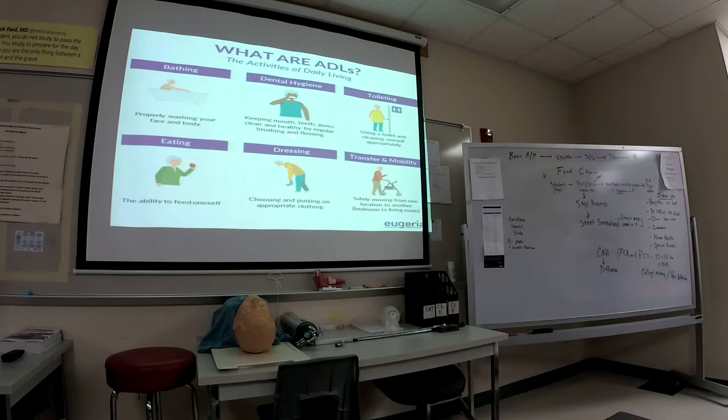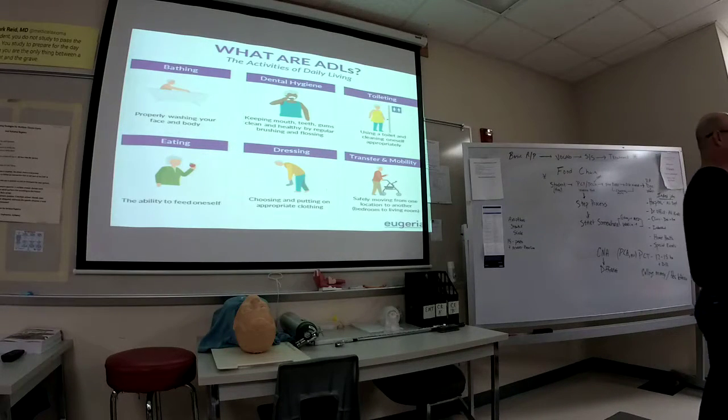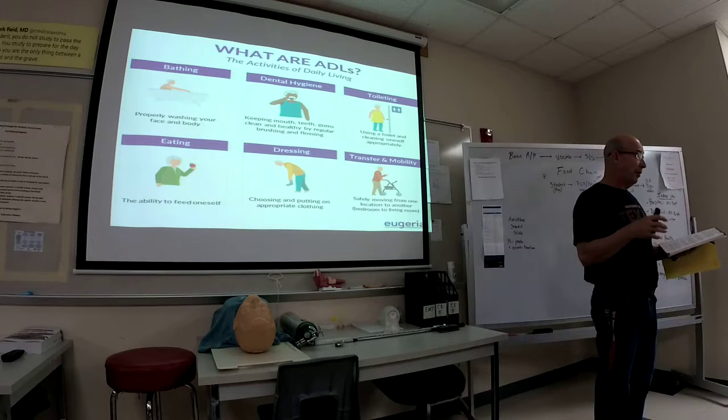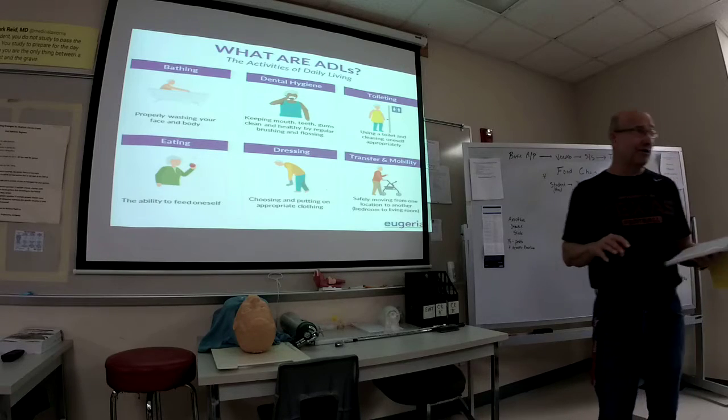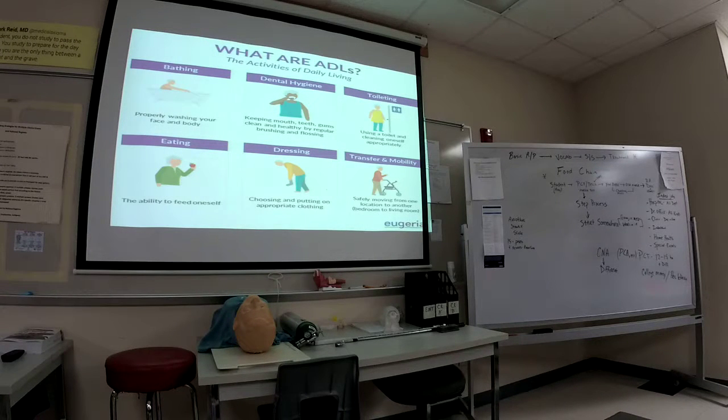Some of you have already given patients baths. Helping them with oral care — brushing their teeth. Using the toilet is sometimes a problem, and nobody really wants to do this. Every patient wants to feed themselves — everybody wants to be independent. Helping them get dressed, helping them move — it's very important. When assisting with ADLs, you let the patient do as much as possible.